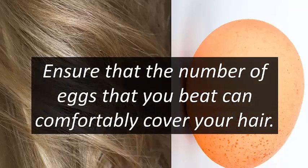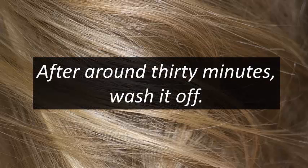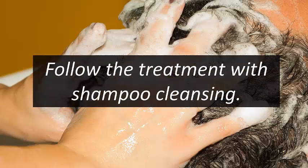Depending on the length of your hair, beat one or two eggs into a bowl. Ensure the number of eggs can comfortably cover your hair. Apply the whipped mixture onto your scalp and massage thoroughly. After around 30 minutes, wash it off. Make certain to use cool or lukewarm water, as very hot water will be harmful. Follow the treatment with shampoo.